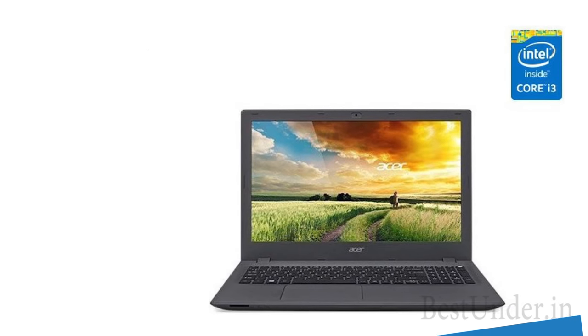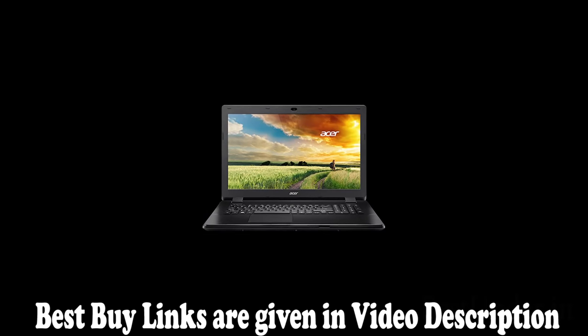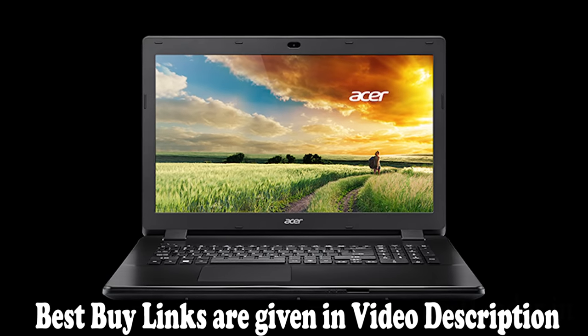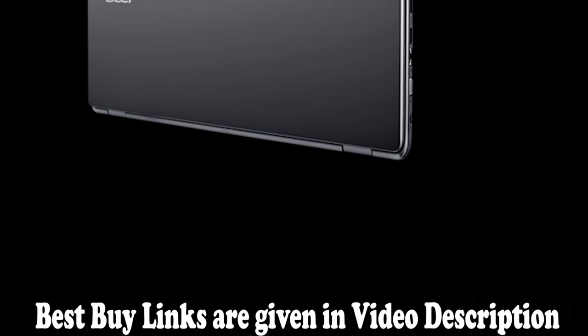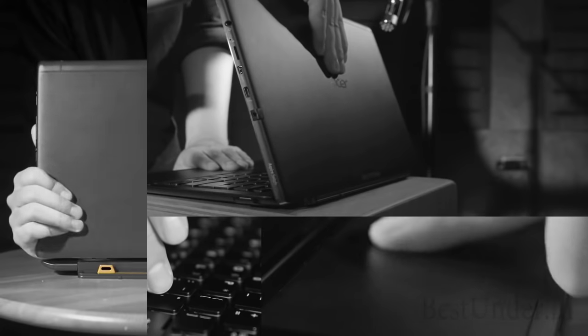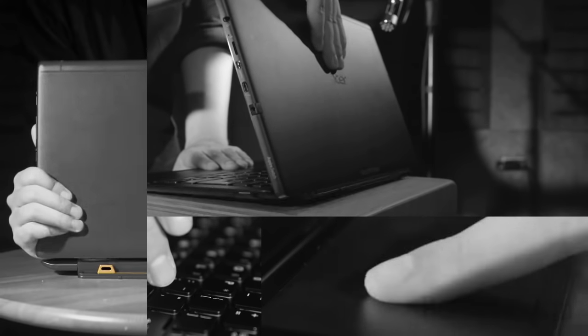Next we have a laptop with 8GB RAM. Yes, you heard it. Undoubtedly, this laptop comes with 8GB of RAM which can be further expanded up to 16GB, ensuring smooth multitasking. You can be watching movies, listening to music, on a conference call, or playing games and will face no hassle. No other laptop in this budget range can give you 8GB of RAM.